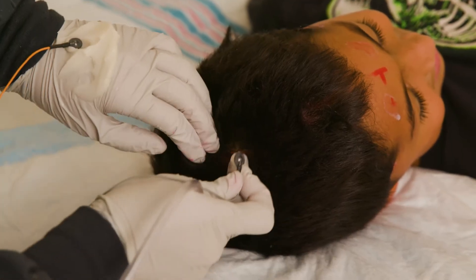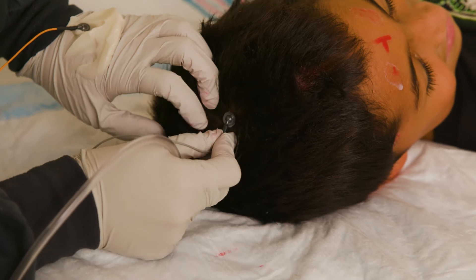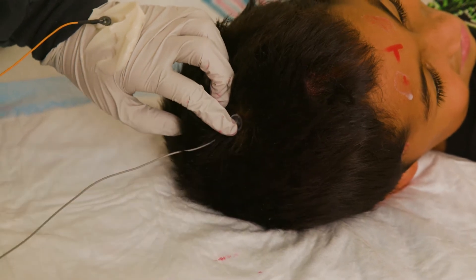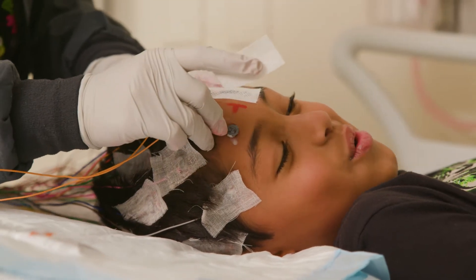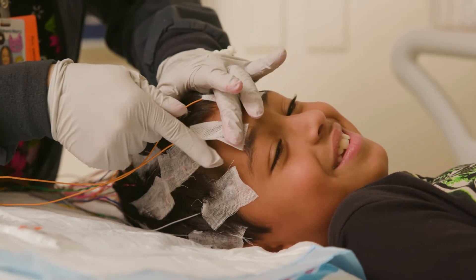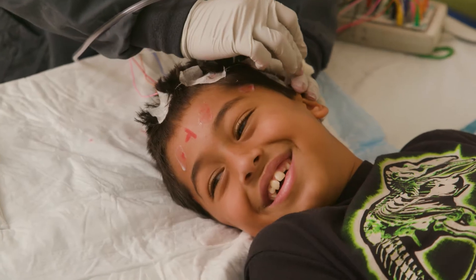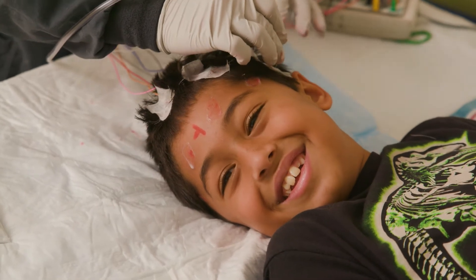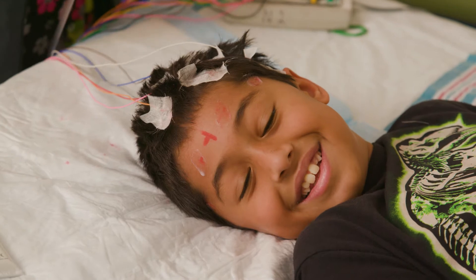It is then time to apply the electrodes. An electrode is a circular metal disc that is attached to a colorful wire. Each electrode will have a little bit of white paste underneath it. A piece of gauze with some glue will go on top of each electrode like a tiny blanket to hold it in place. The EEG technologist will then use an air hose to dry the glue. This part will feel cold and windy and has a noticeable smell.